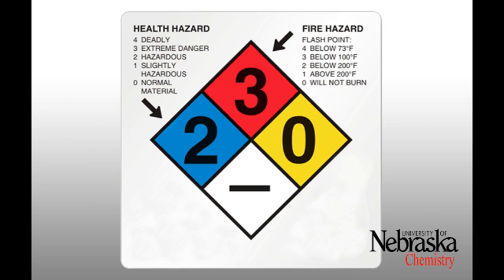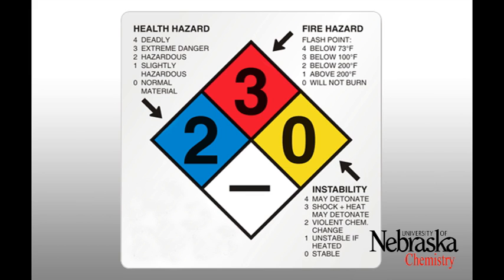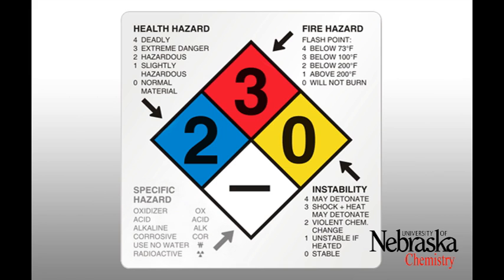The red region represents flammability hazards and flash points: zero will not burn, one will burn above 200°F, two will burn above 100°F but not exceeding 200°F, three below 100°F, and four below 73°F. The yellow region represents the chemical's reactivity: zero means the chemical is stable, one is unstable if heated, two may undergo a violent chemical change, three may be explosive if a shock or charge is passed through it, and four may detonate.